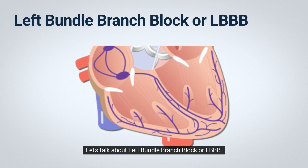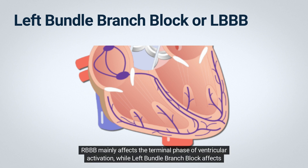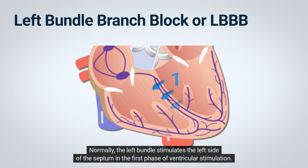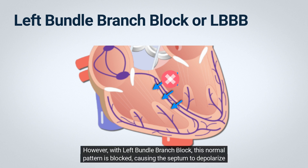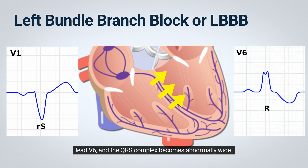Let's talk about left bundle branch block, or LBBB. It's another condition that affects the QRS complex, just like right bundle branch block, but in a different way. RBBB mainly affects the terminal phase of ventricular activation, while LBBB affects the early phase. Normally, the left bundle stimulates the left side of the septum in the first phase of ventricular stimulation. However, with left bundle branch block, this normal pattern is blocked, causing the septum to depolarize from right to left instead of left to right. As a result, there is a loss of the normal septal R wave in lead V1 and the normal septal Q wave in lead V6, and the QRS complex becomes abnormally wide.